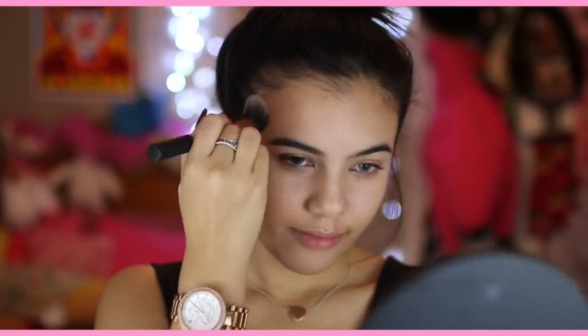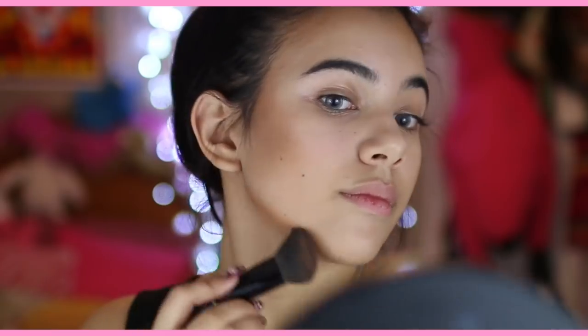I'm using this bronzer. It's the NYC Smooth Skin Bronzer. Tapping off the extra, I'm just putting that on the places that the sun would naturally hit your face: around your forehead, on your cheekbones, your nose. You can even contour your double chin — get rid of that. I personally think that double chins are beautiful, so I don't want to get rid of it. I give credit to you, because double chins are beautiful.